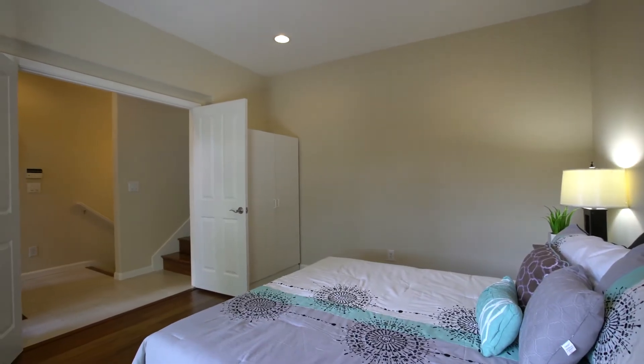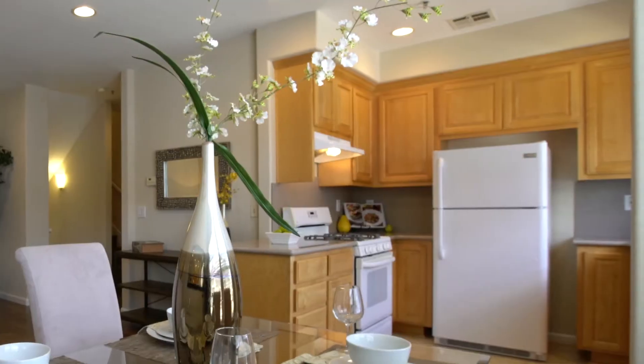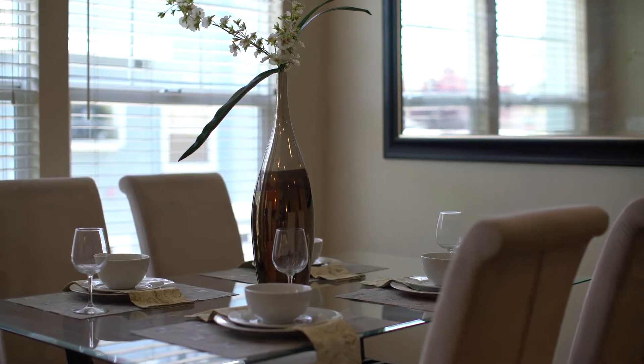Just up a half flight of stairs, guests will find the spacious family room, dining area, and well-appointed kitchen. With high ceilings, plentiful windows, and a convenient half bath, this area makes an ideal place for formal or informal entertaining.